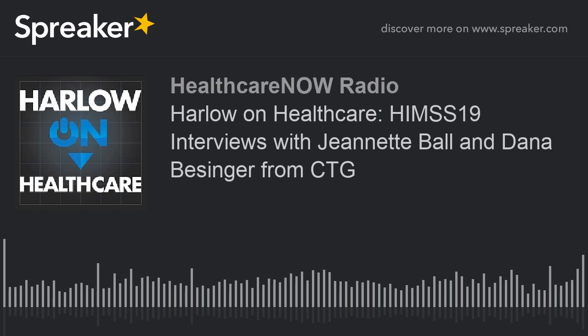This edition is recorded live at HIMSS 2019 in Orlando. I have two guests today from CTG, an IT Services provider delivering a range of solutions across multiple verticals. Jeanette Ball and Dana Bensinger are client solutions executives at CTG, and they are both nurses who have decades of experience in clinical care management and healthcare informatics.